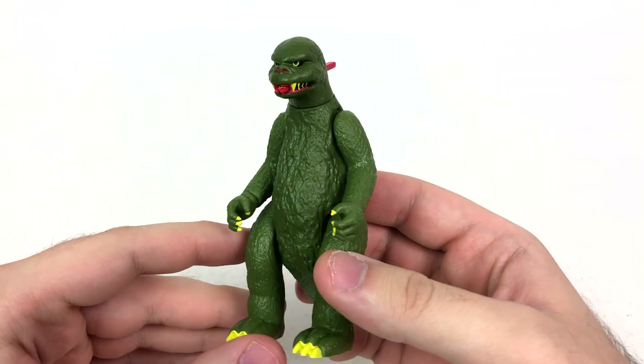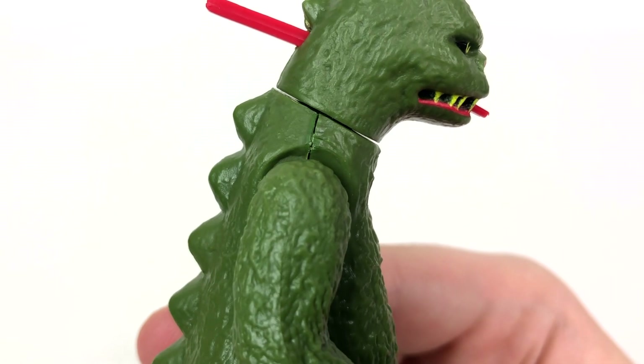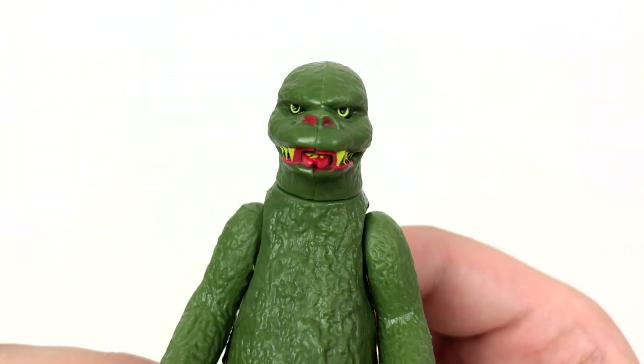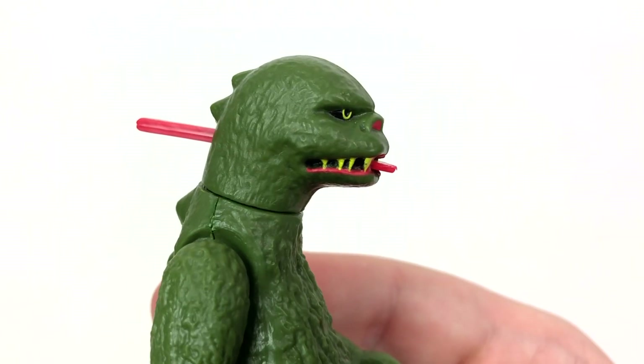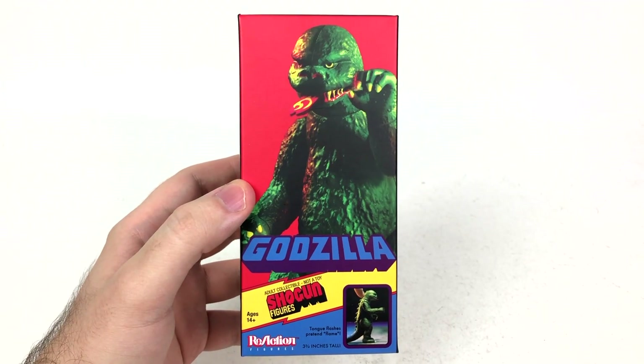And I'm not going to lie — from the skin textures to the fugly seams on his body just about everywhere, to this god-awful, horrendous looking face that really doesn't look good from any angle — and I do mean any angle — Super 7 knocked this out of the park. This is a one-to-one perfect recreation of Shogun Warriors Godzilla, and it's not just in terms of the figure either.